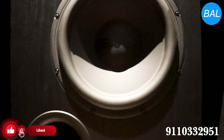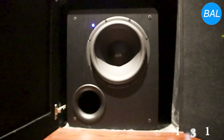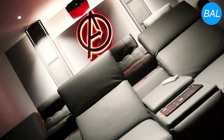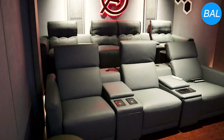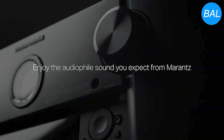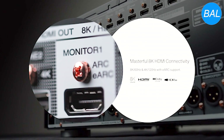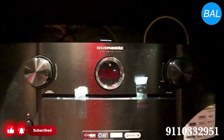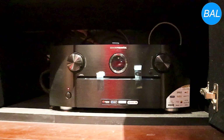To anchor the low-end frequencies, two SVS PB-2000 subwoofers are included, positioned at the front and rear of the room. They deliver deep, powerful bass that adds impact to explosions and musical scores. The dual-subwoofer setup ensures even bass distribution, eliminating dead spots. The Marantz amplifier offers the highest quality crystal-clear viewing experience, with 8K/60Hz pass-through or upscaling, the latest HDMI technology including dynamic HDR and Quick Media Switching, and room acoustics calibration to ensure every seat enjoys the best possible sound quality.